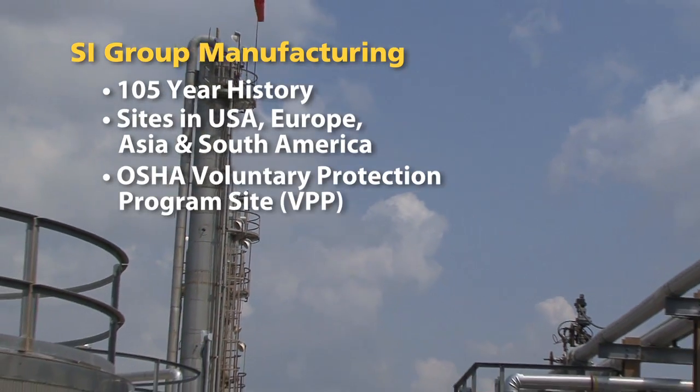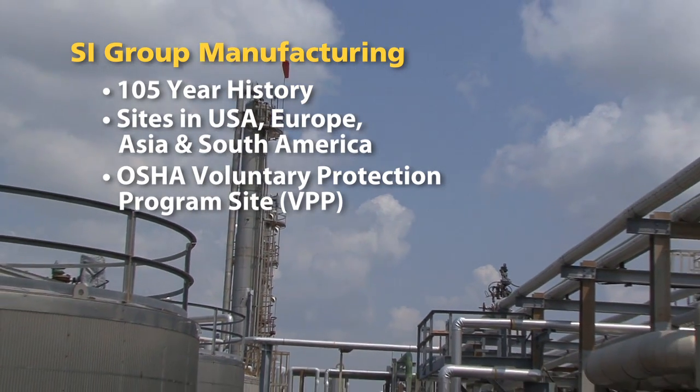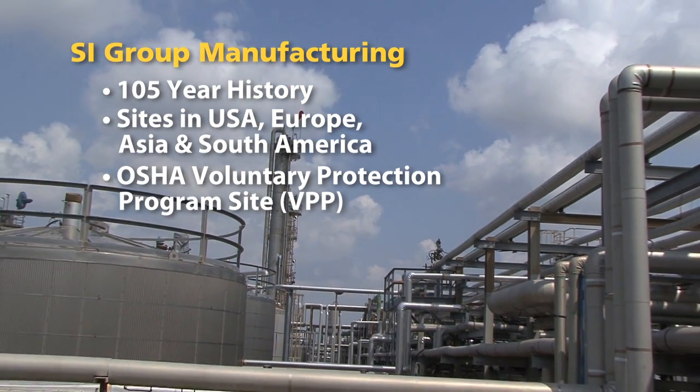We are the largest site, but we also have sites in Switzerland and a few other places in Europe, in Asia, and South America.